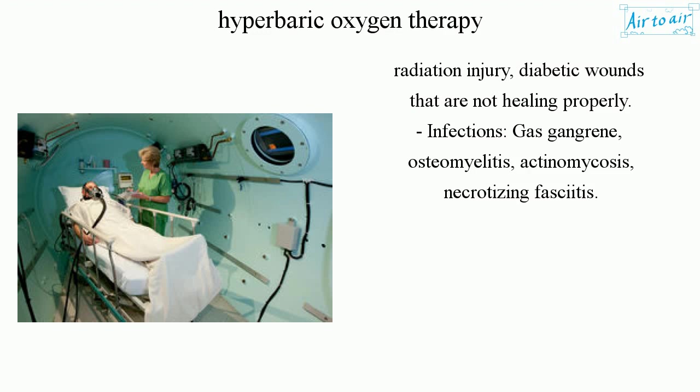Infections treated include gas gangrene, osteomyelitis, actinomycosis, and necrotizing fasciitis.